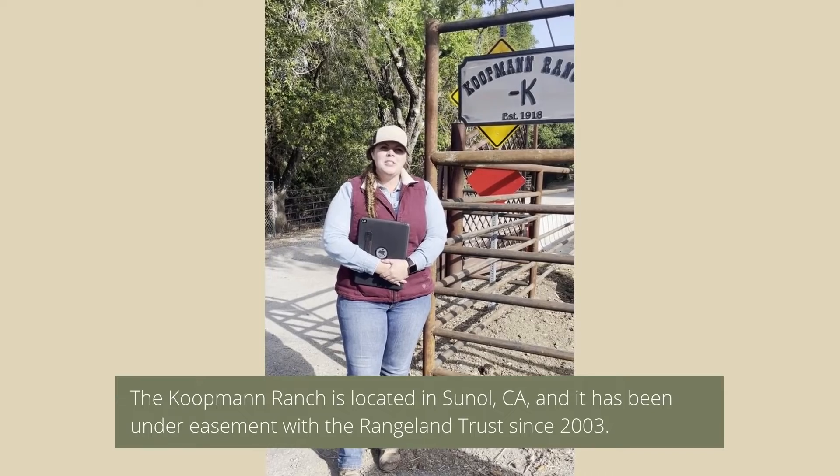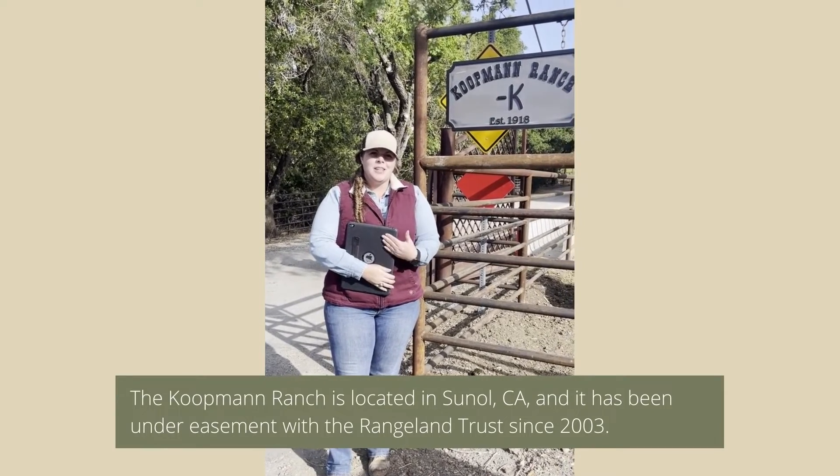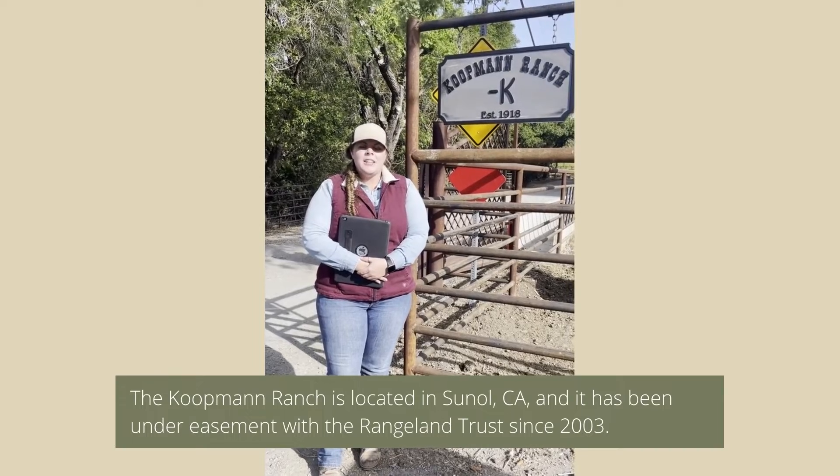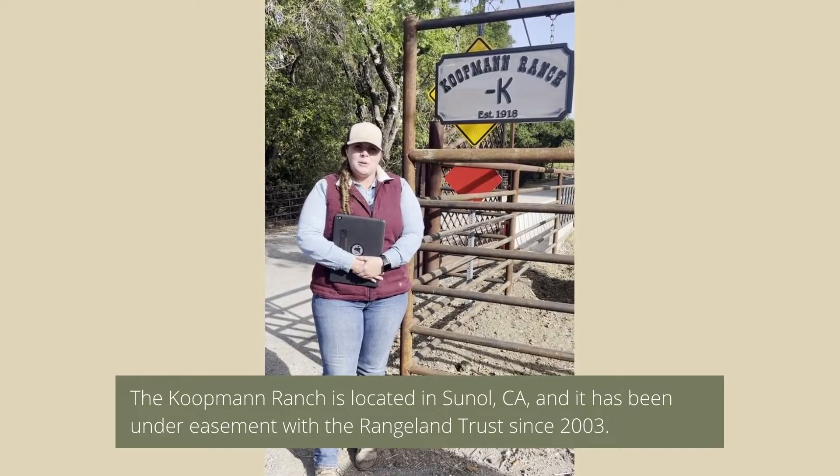Hi everyone! Welcome again to another Monitoring Monday. I'm Mikey McDonough, your rangelands stewardship specialist. Here we are in Alameda County at the Coefman Family Ranch.